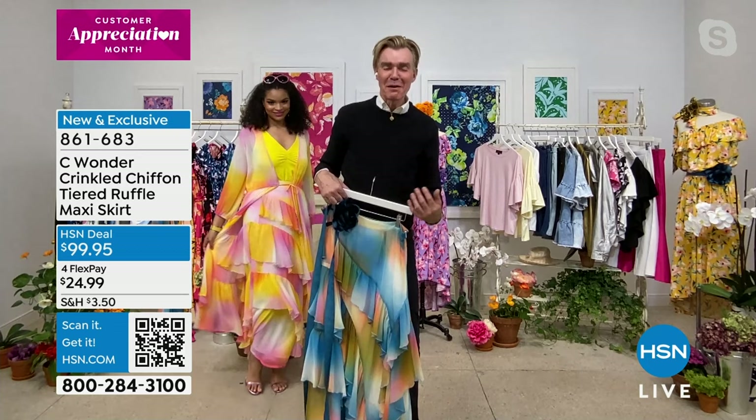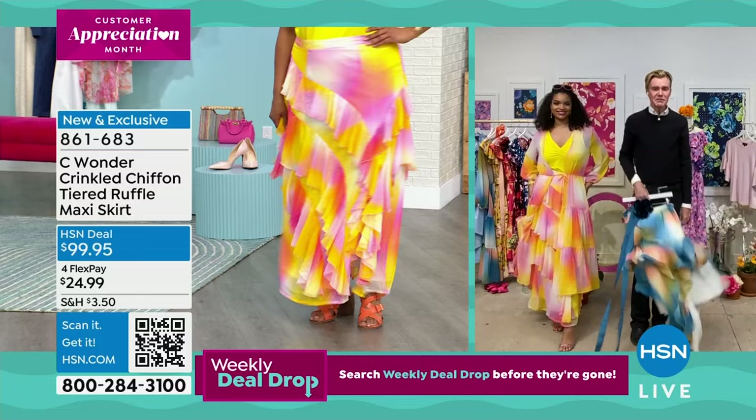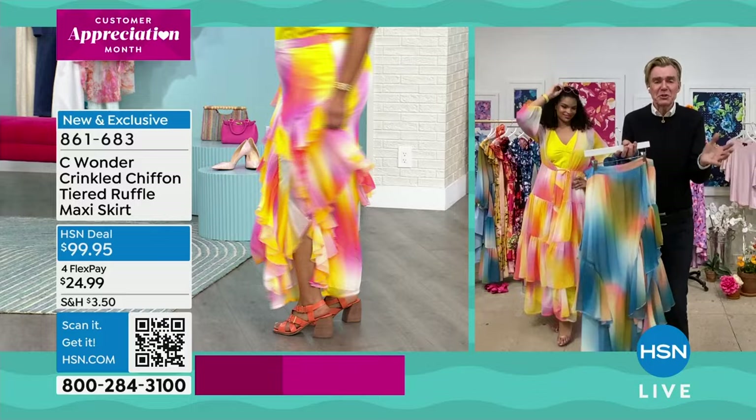Someone's getting married — your second wedding, first wedding — how gorgeous to be wearing this on the beach, an anniversary party. Even just with a flat sandal, it is all about the color. It's like a bowl of sorbet that you get to wear — just unbelievable when I'm looking at it on the screen.